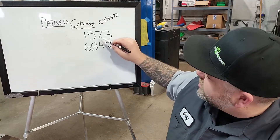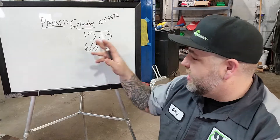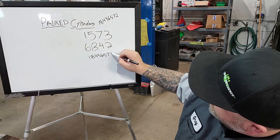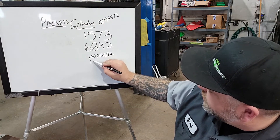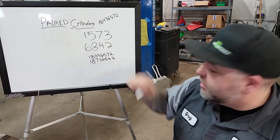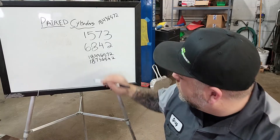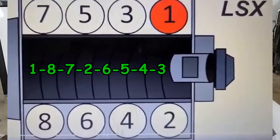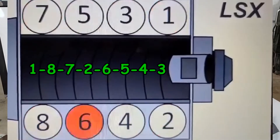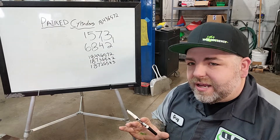So we know we can swap four and seven, but it looks like we could also swap three and two, or five and eight, or one and six. That means we could change 1-8-4-3-6-5-7-2 to a version where we've swapped four and seven. Or we could go to the modern LS and LT engine firing order, where they swapped both the four-seven AND the three-two. That's what's happening inside those engines.